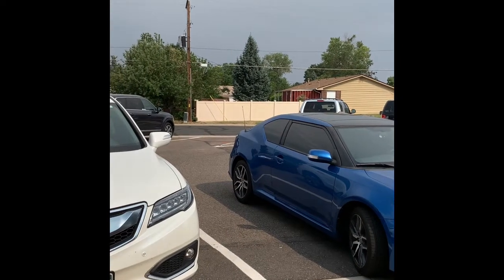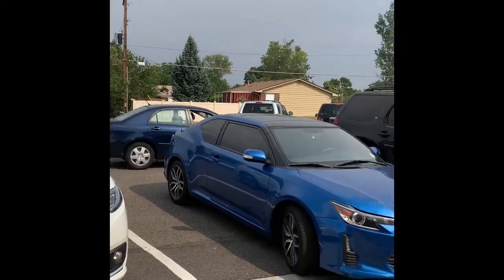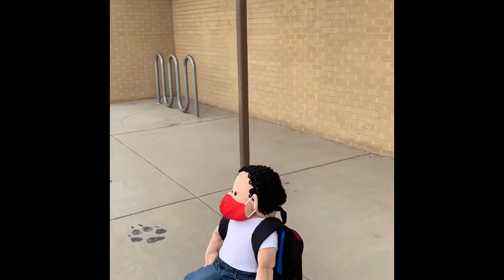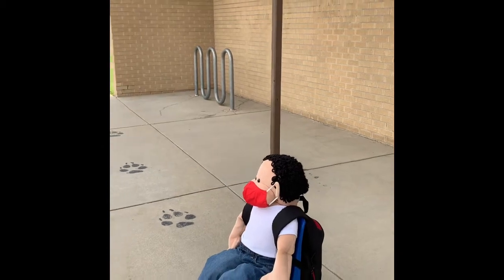Remember, you park your car, then you walk in with your backpack and your mask, and you stand on a paw print, and Miss Lori is gonna take your temperature.